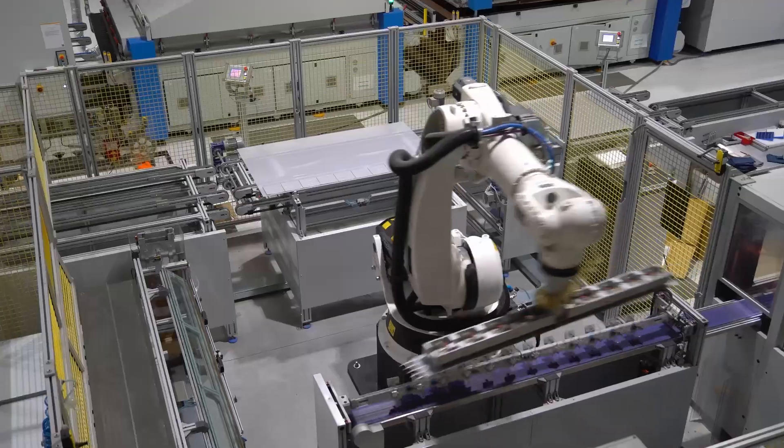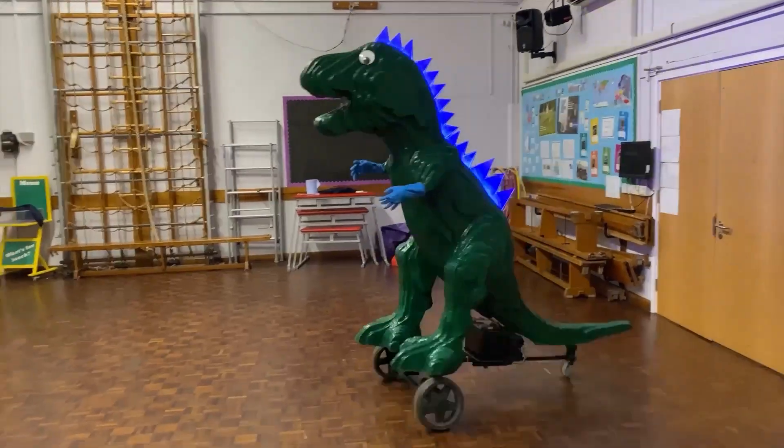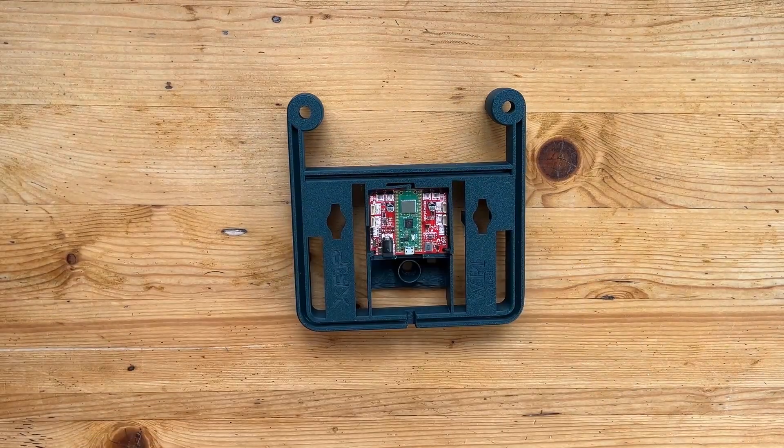Now, we love robots on this channel, but a lot of high-tech robots are kind of missing something — they don't have enough flair, glitter, or pizzazz for our liking. So we decided to host the world's first robot pageant, and to kick things off and inspire our robot pageanteers, we decided to bring to life seven-year-old Abra's lollipop dispensing robot.